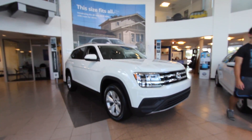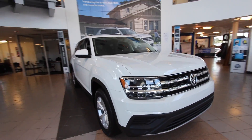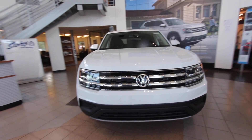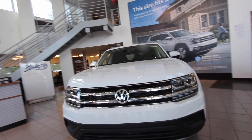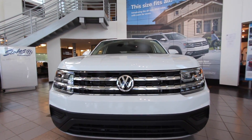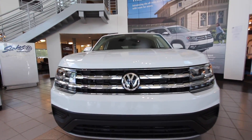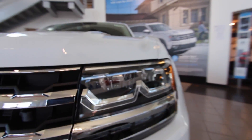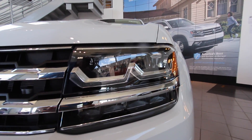I wanted to revisit and show y'all the Atlas again here at Stokes Volkswagen. It's a really hot vehicle right now. The Volkswagen Tiguan is coming in the next couple of weeks and looks like a smaller version of the Atlas. One thing I can tell you: the Volkswagen Atlas is the widest SUV right now in the marketplace. Let's move in and take a look at the headlights — all LED.